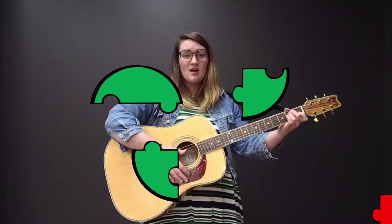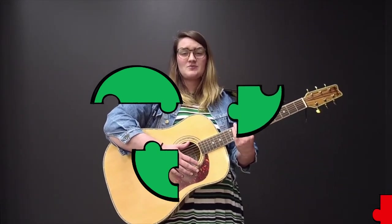Let's build a puzzle to see the pick. Oh boy, what shape is this? How do these fit together? Can you help me put this puzzle together? There's three pieces. Can you put them in the right spot so they make a circle?